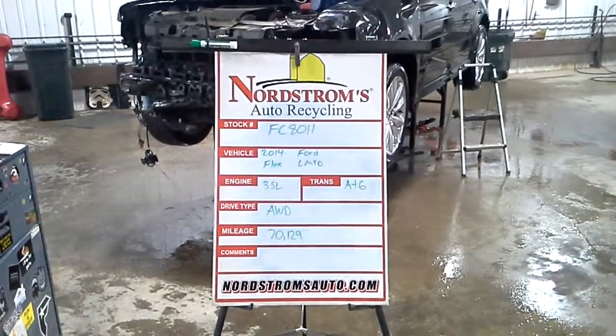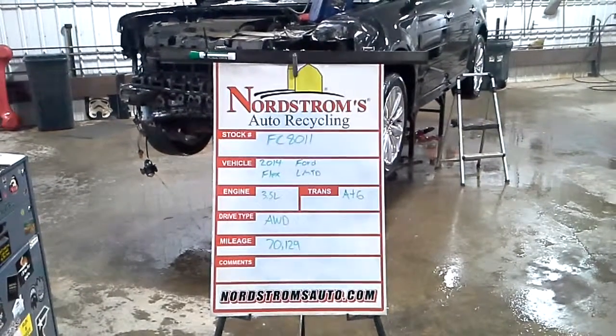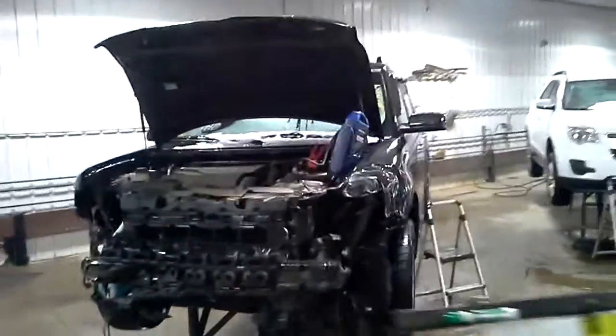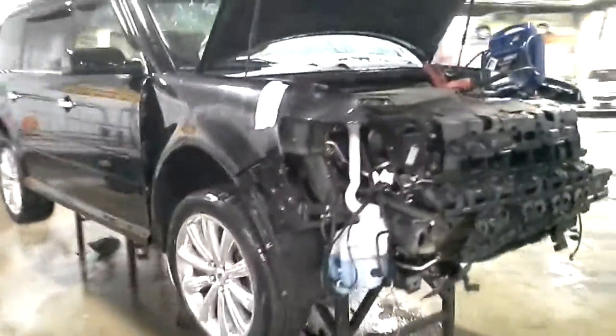Stock number FC 8011, 2014 Ford Flex with a limited package, 3.5 liter EcoBoost engine, automatic 6-speed, all wheel drive with 70,129 miles. This one has front and rear damage and hail damage as well. Does run and drive, black in color.